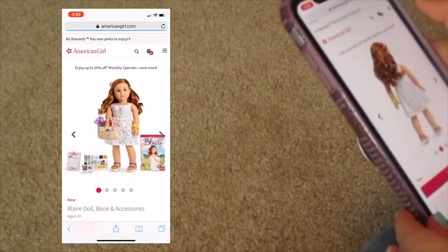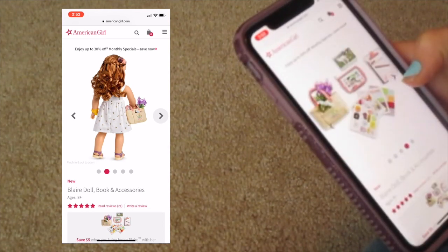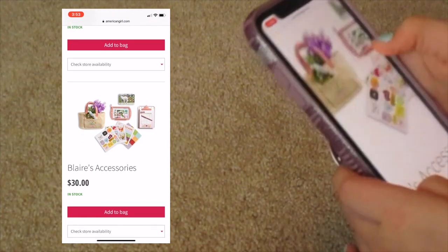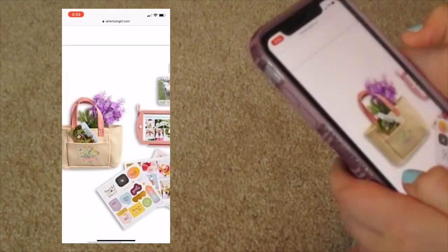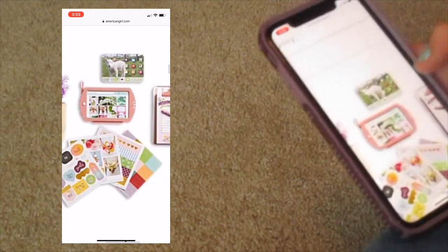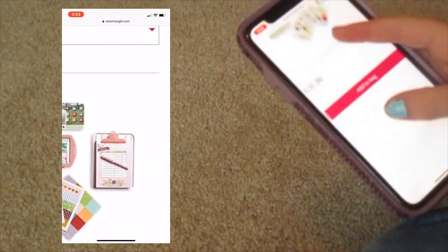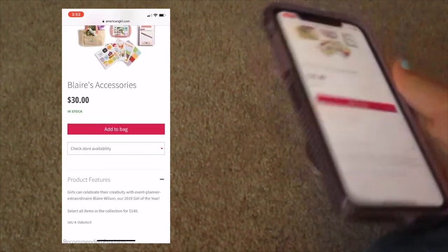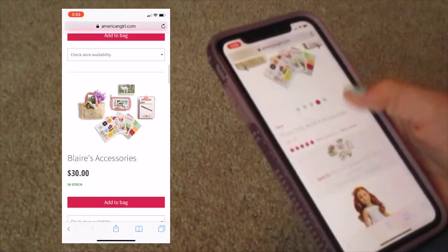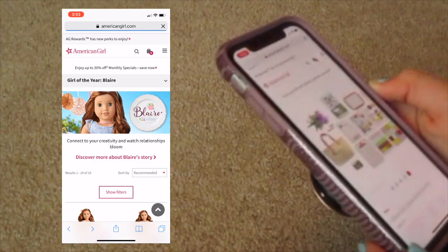Let's take a look at her accessories now. It looks like it comes with a gardening bag, some seeds, flowers, stickers, a tablet and those little screen things, and a clipboard. Blair's background is that she's a gardener, though I've heard some things that she likes cooking too. Her accessories look cute, and those were $30.